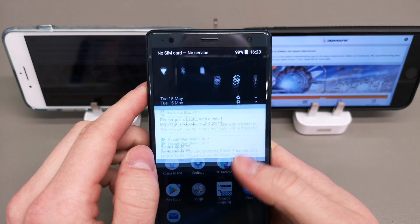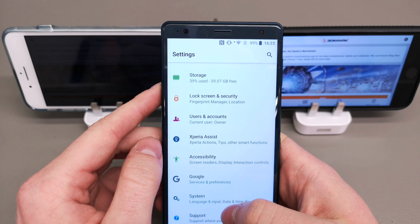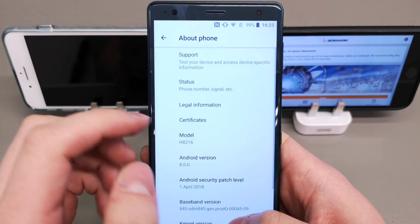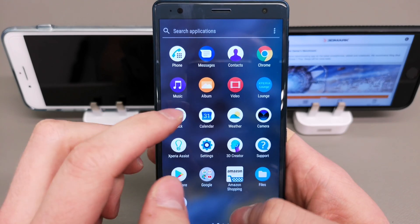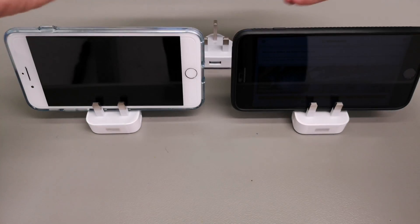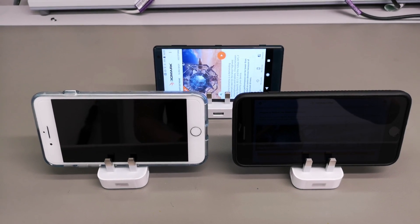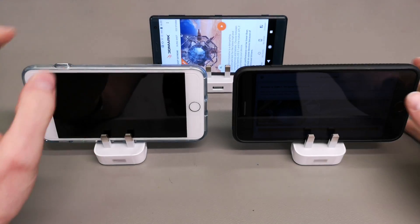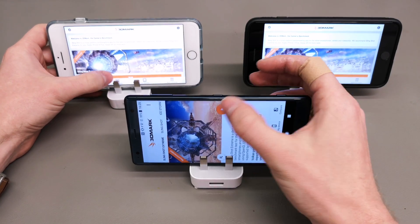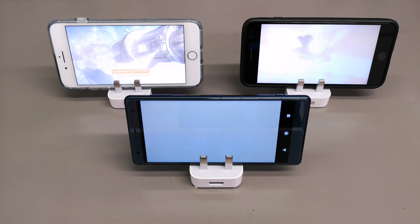In my hand is a Xperia XZ2, which is also running Android 8.0 out of the box, on the latest software with an April security update. The iPhones are running iOS 11.1.3.1. It's not about the final results because you'll see that the Vulkan API has completely different number results to the Metal API, and then you've got Metal 2 on the A11 on the 8 Plus and standard Metal on the 7 Plus.